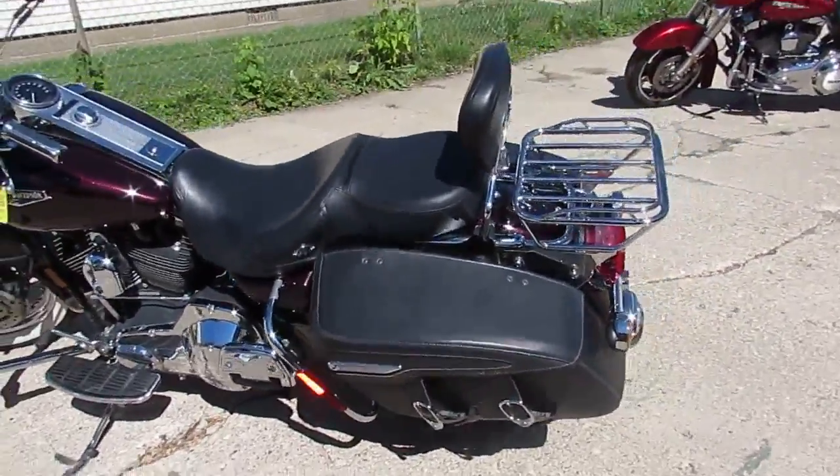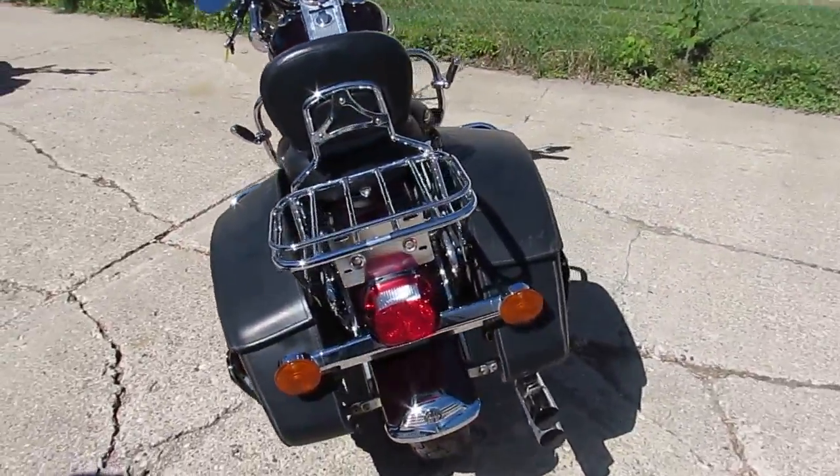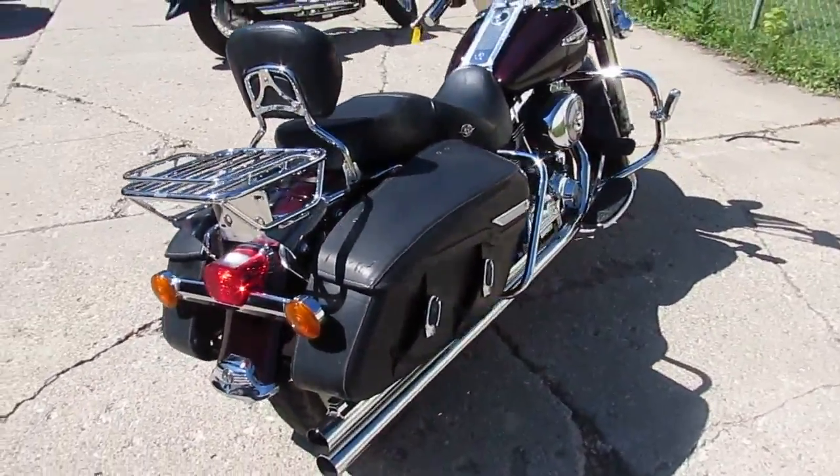Hey guys, it's ApprovalPowerSports.com here. We've got over 300 used Harleys in our showroom for sale. Today I'm going to show you the 2005 Harley Davidson Road King for sale.